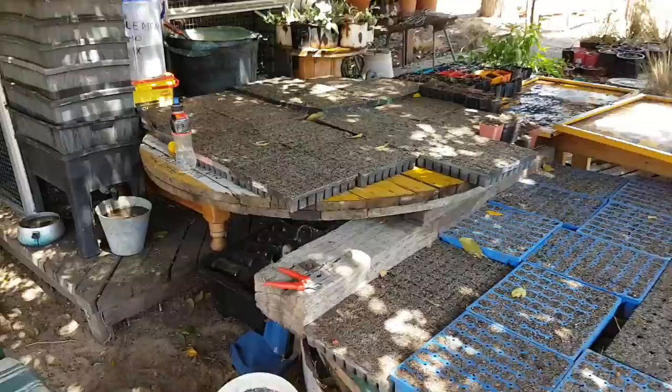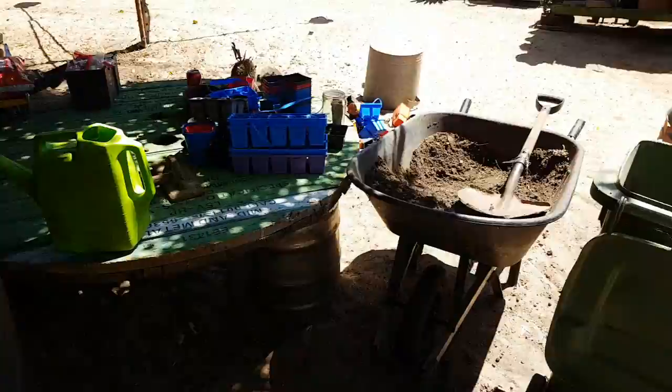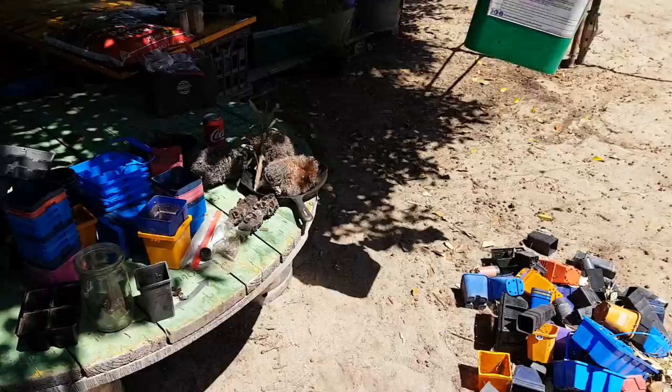It's going to be exciting to see these beautiful little seeds break the soil, and that'll probably happen in another month or two.